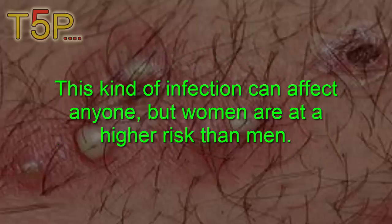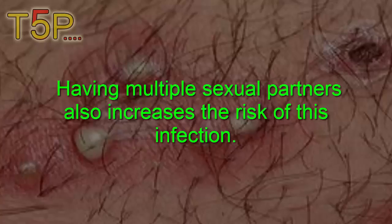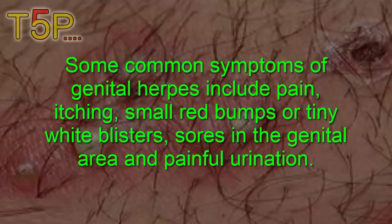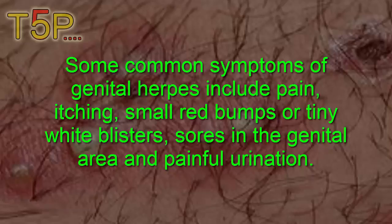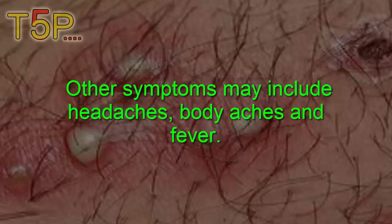This kind of infection can affect anyone, but women are at higher risk than men. Having multiple sexual partners also increases the risk of this infection. Some common symptoms of genital herpes include pain, itching, small red bumps or tiny white blisters, sores in the genital area, painful urination, headache, body aches, and fever.